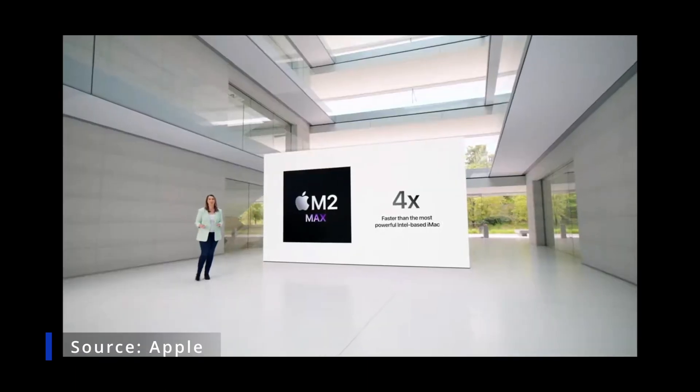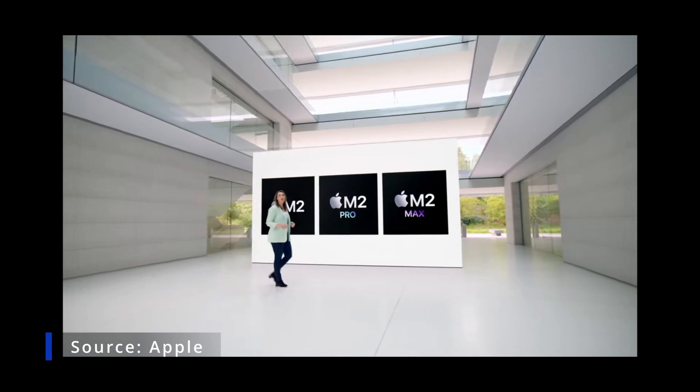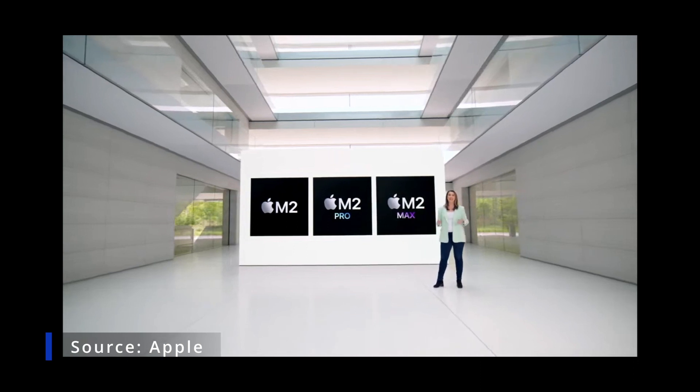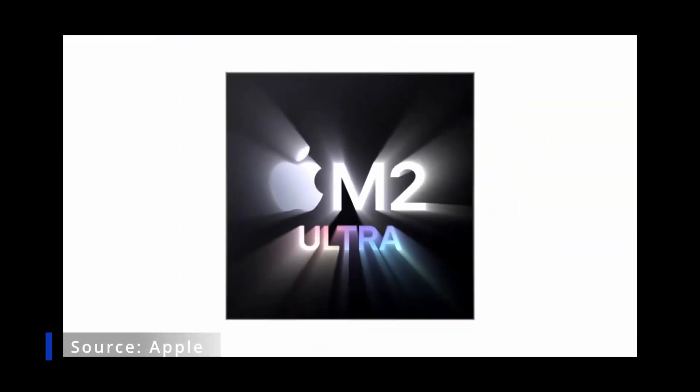And that's not all. Today we're adding one final chip to the M2 family, taking Mac performance to new heights. Introducing M2 Ultra.